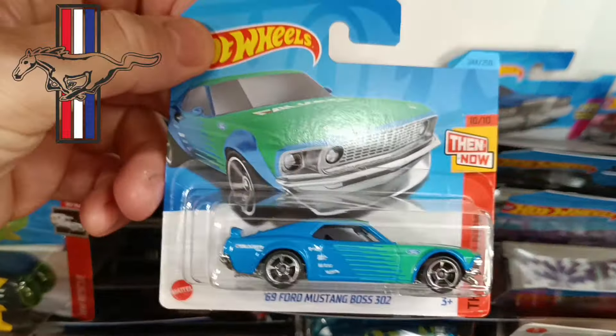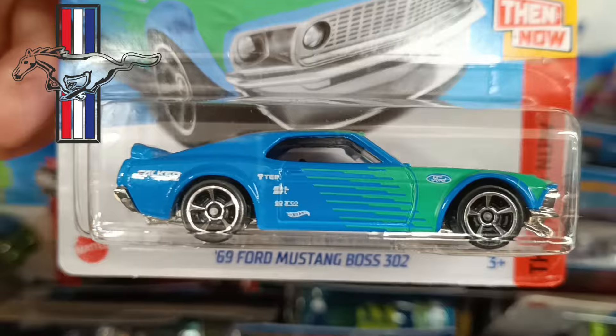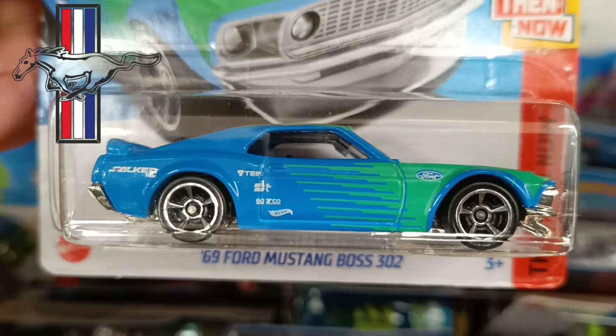Then we have the 69 Mustang Boss. I love the old body style of the Mustangs — fabulous, the best ones. Good chrome detail back and front.